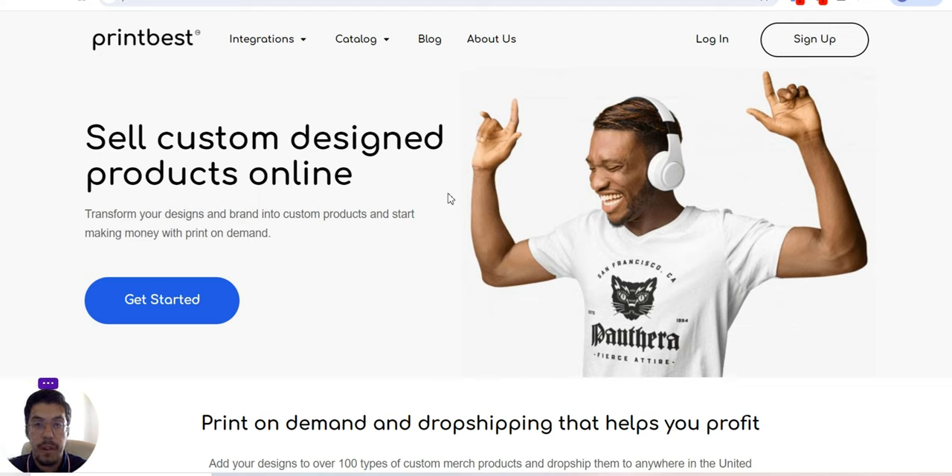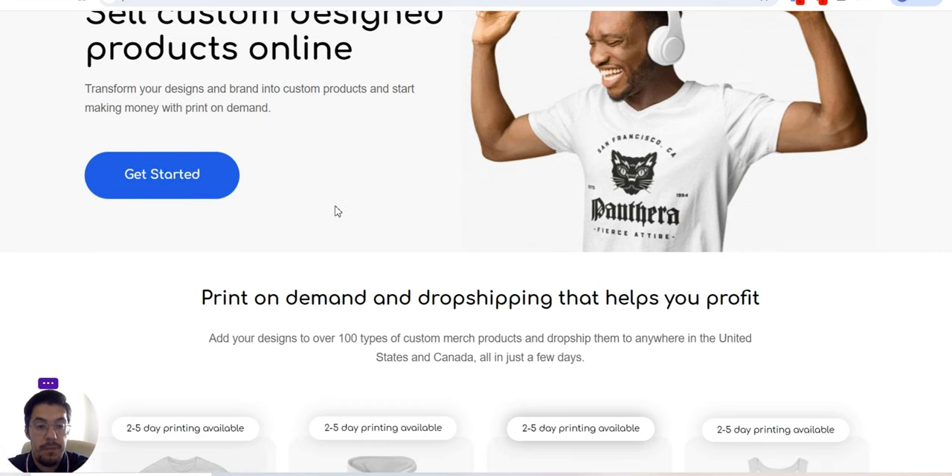I'm going to start with the first company, which is printbest.com. I will leave a link in the description of this video, so make sure you check it out. You can sell custom design products online — transform your design and brand into custom products and start making money with print on demand.